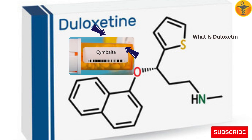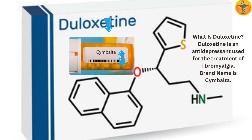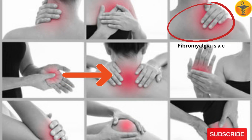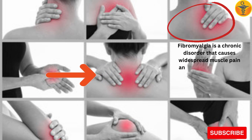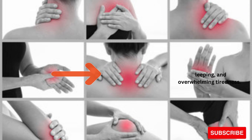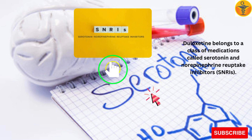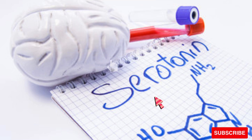How Duloxetine is useful in fibromyalgia. Duloxetine is an antidepressant used for the treatment of fibromyalgia. The brand name is Cymbalta. Fibromyalgia is a chronic disorder that causes widespread muscle pain and tenderness, trouble sleeping, and overwhelming tiredness. Duloxetine belongs to a class of medications called serotonin and norepinephrine reuptake inhibitors, or SNRIs.